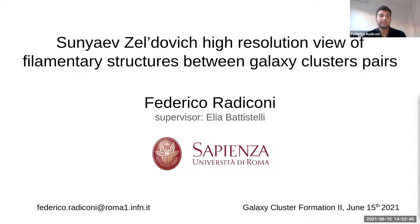Today I'll present the first results analyzing Atacama Cosmology Telescope data of a galaxy cluster pair, Abell 399/401, looking for filamentary structure between the two galaxy clusters.